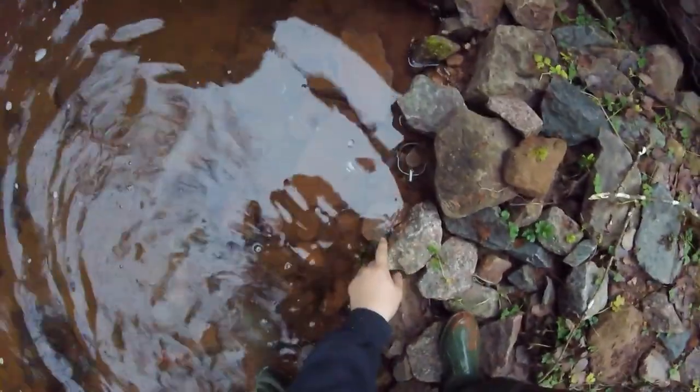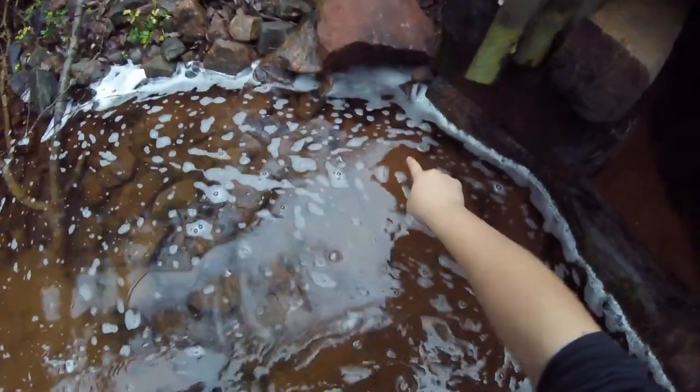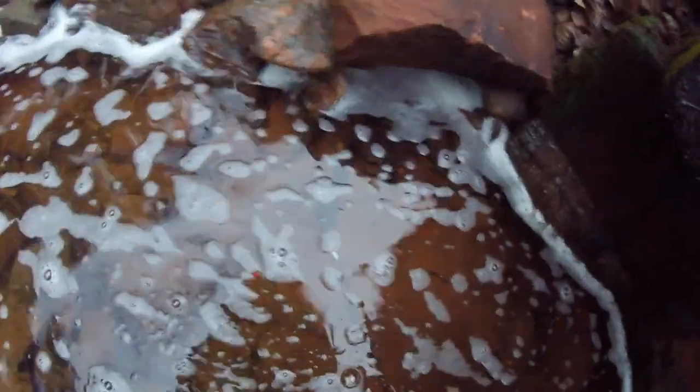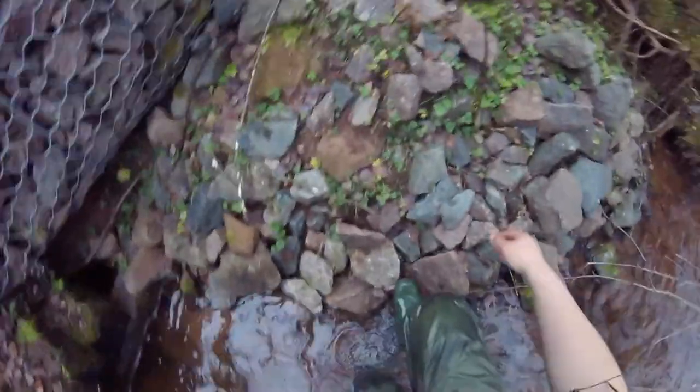Good morning guys, we're out here checking water traps today right by a road. We got a number 11 guarding a hole up here, and right here we got a number two bird in the hole, sort of foamed in. We got a little bit of bait in the back - I might just spruce up these sets a little bit, but other than that we're gonna be in and out.